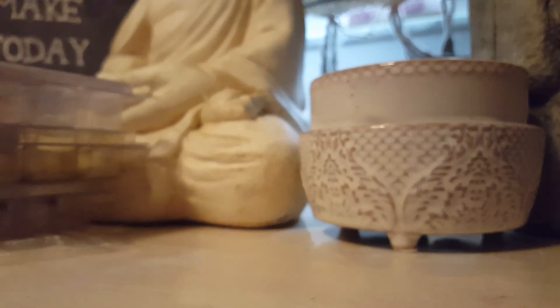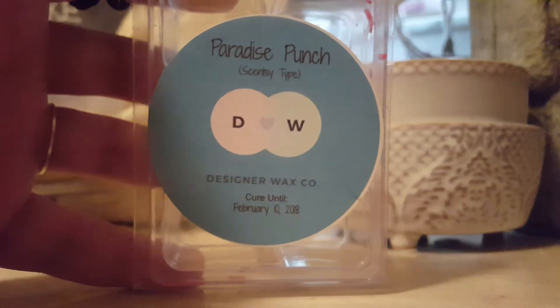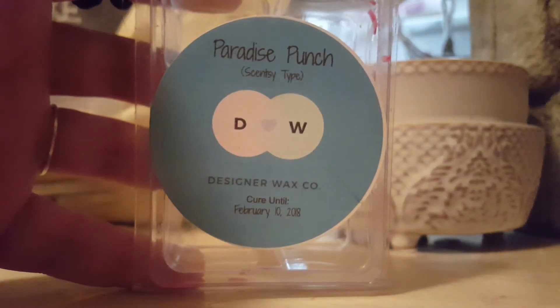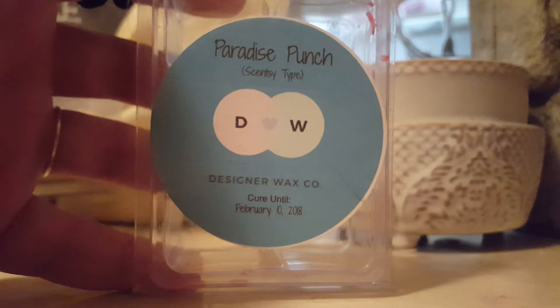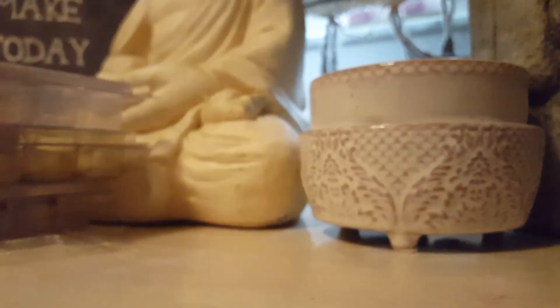Next I have clamshells. I have Paradise Punch Scentsy Type from Designer Wax. I didn't have the scent notes from Designer Wax, so I looked up on Scentsy — this is Wild Indian Orange, Sunny Lemon Juice, and Acai Berries Star Fruit. This scent was strong. I got the Acai Berry and the orange, and it was super, super good. I highly recommend that one.